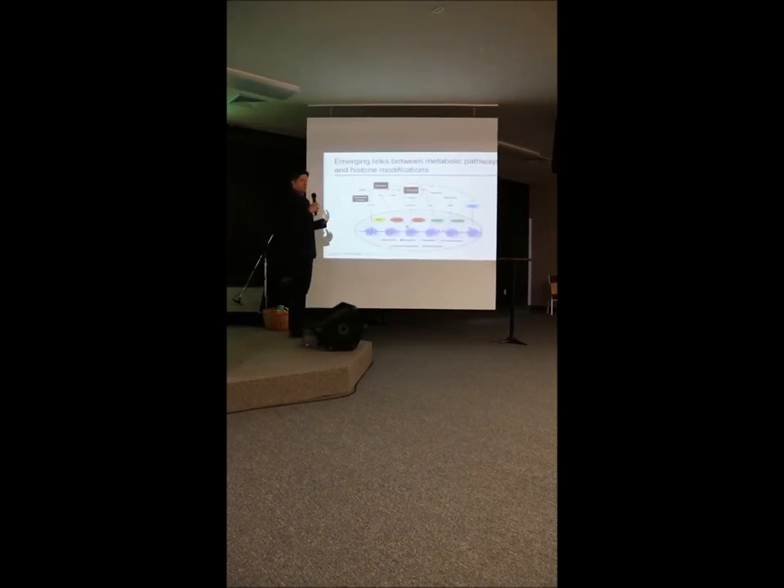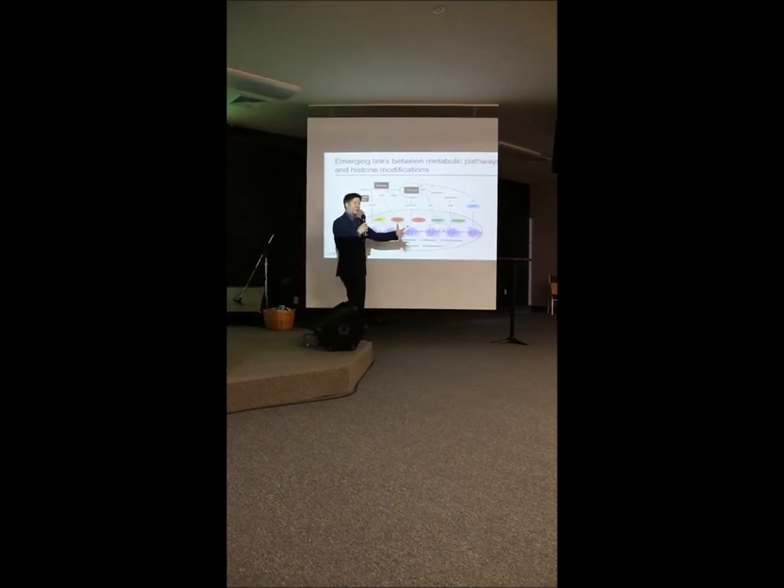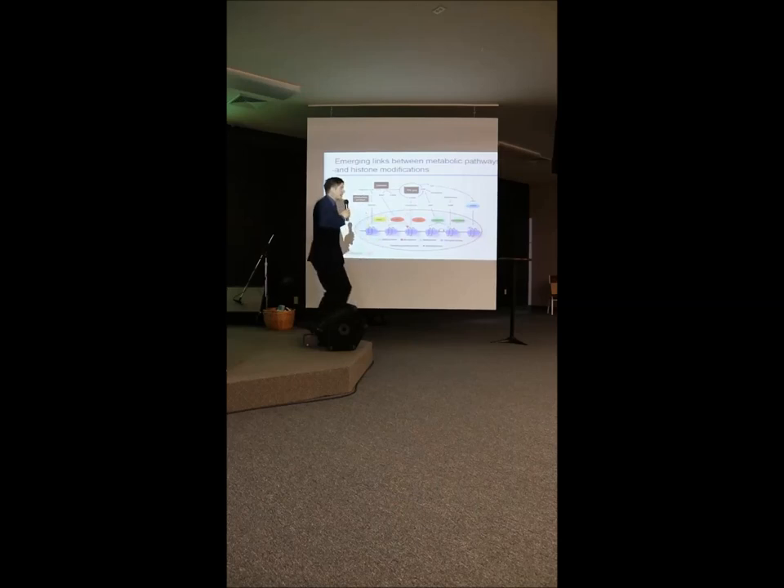Many of the chemicals made in our body when we break down food are actually the molecules that put on these epigenetic modifications. So nutrition and the environment affect these marks quite a lot. Epigenetics helps us read the code of the DNA, and environment affects these marks significantly.